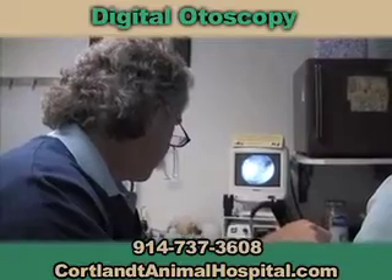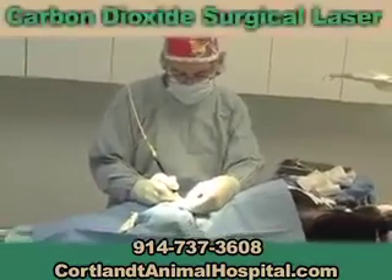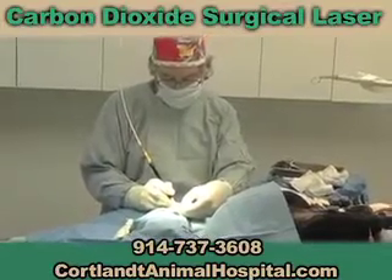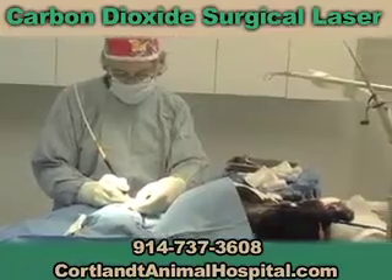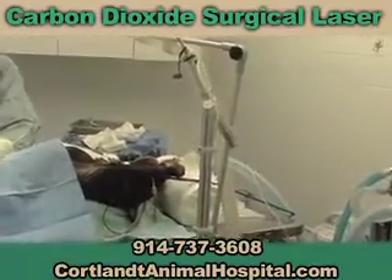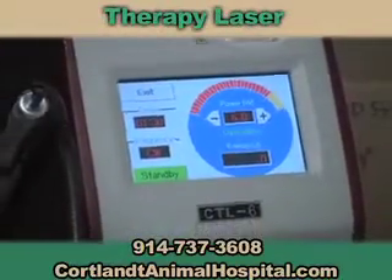The two pieces of equipment which distinguishes our practice are our lasers. The carbon dioxide laser is used in surgery where it reduces bleeding, decreases post-operative pain, and allows us to do definitive surgeries that without the laser we could not do.